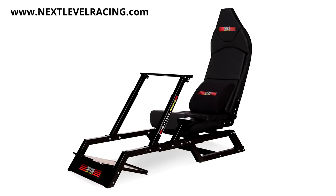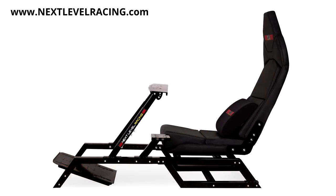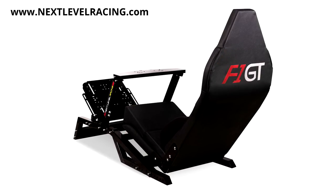Racing simulator provided by Next Level Racing and their new 2-in-1 F1 GT Cockpit. Whether you like the upright GT seating position or low-slung F1 seating position, the F1 GT has you covered at a price that won't break the bank.